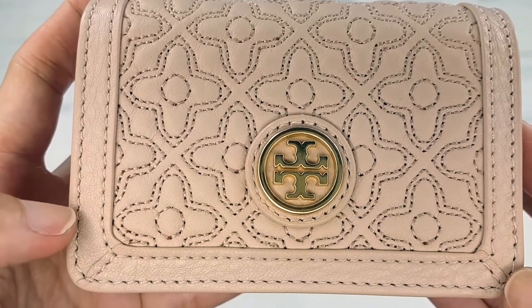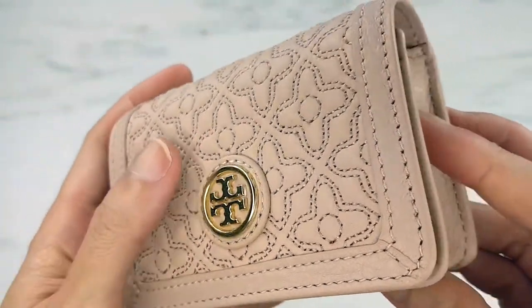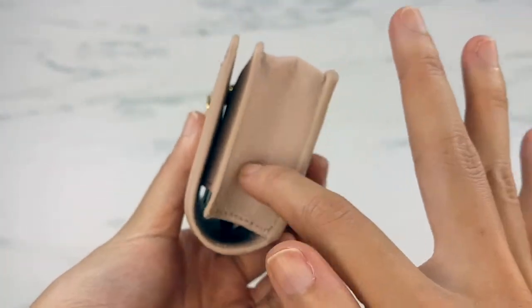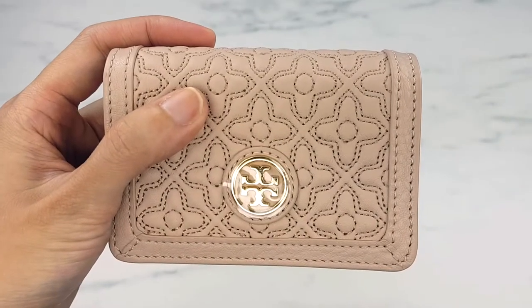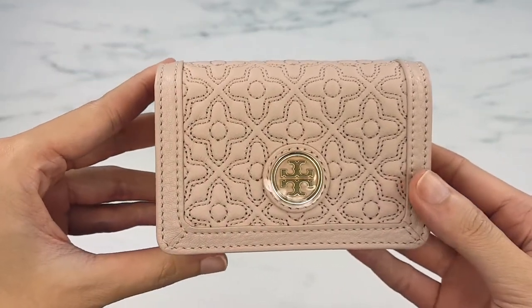Let me do a close-up so you guys can see. The leather is not supple — it's very coarse, it feels almost like plastic. The only part that feels like real leather is the sides and the bottom. Everything else, I can honestly say, feels like plastic.